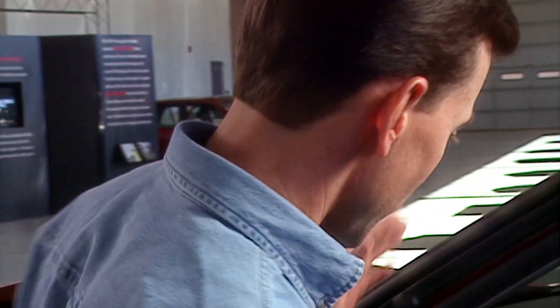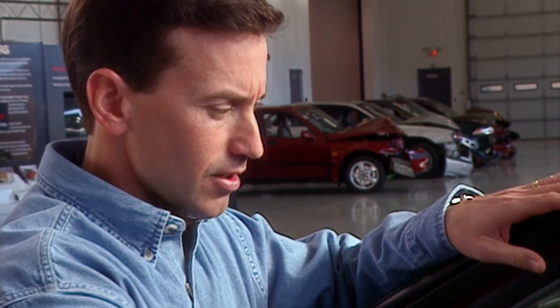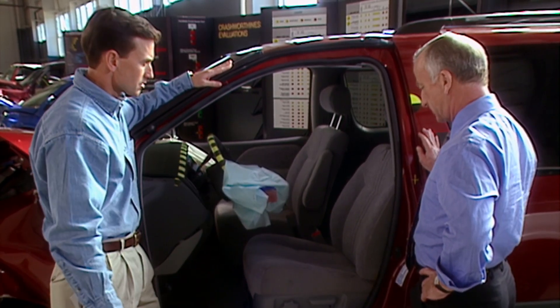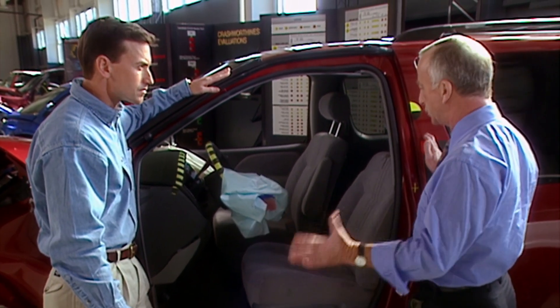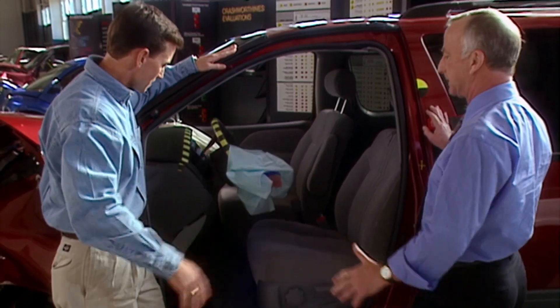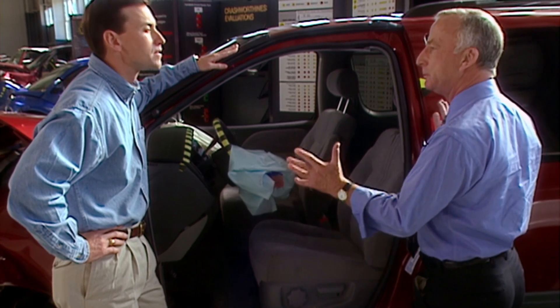If I stand over here and look towards the rear of the car and ignore the airbag, this doesn't even look like it's been in a crash. That's right — this is good performance, good crash-worthiness. In our shipping box analogy, this is an example of a strong box. The people in this box will be protected.